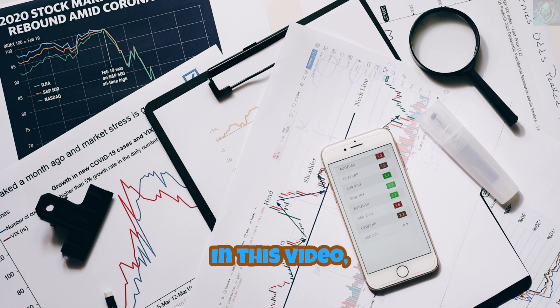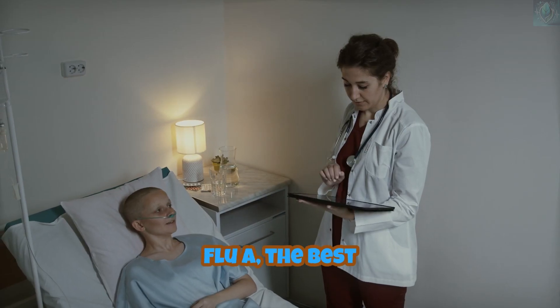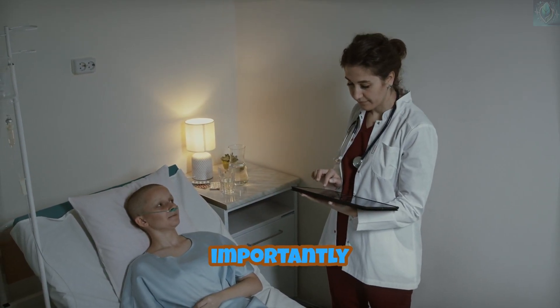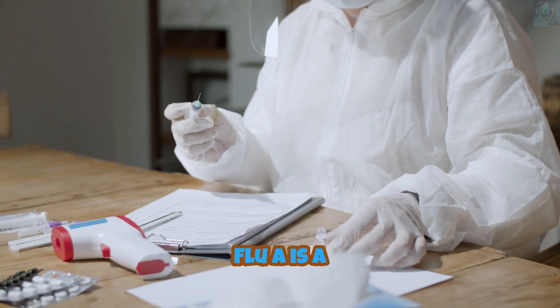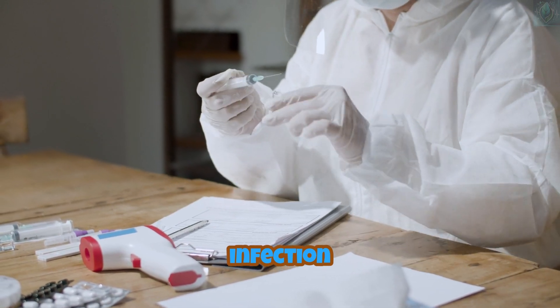But don't worry. In this video, we'll break down the symptoms of Flu A, the best treatments, and most importantly, how to protect yourself and your loved ones from this virus.